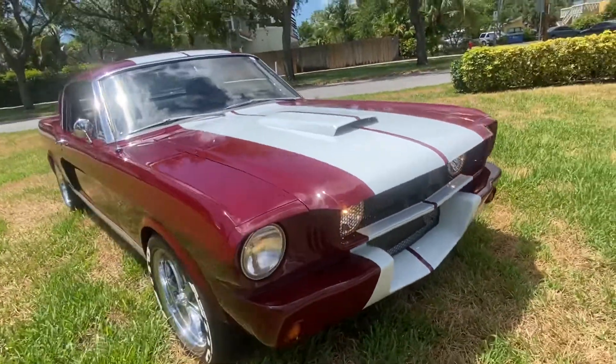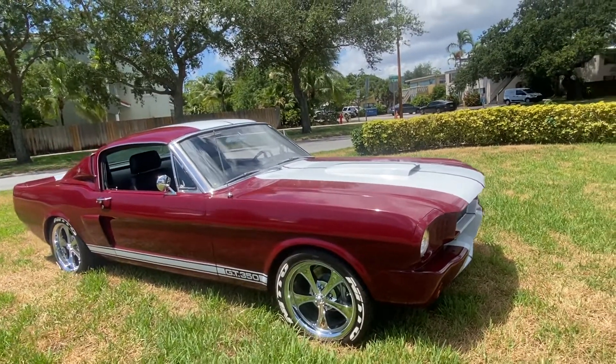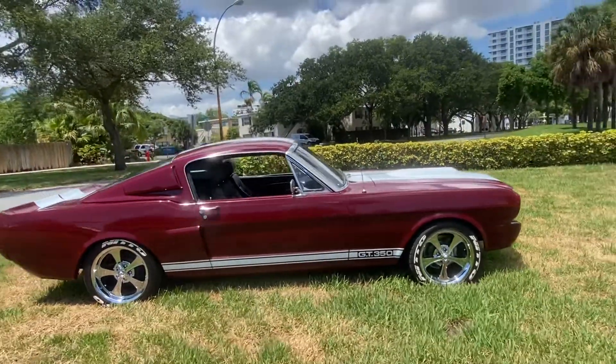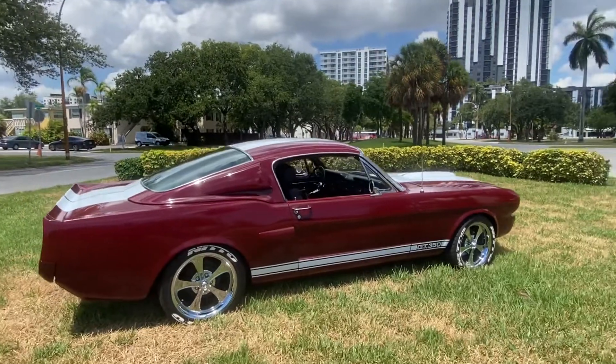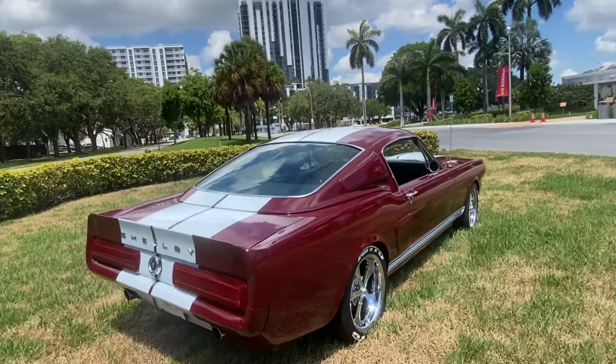Best to pick up the phone and call to buy this beautiful Shelby today: 954-937-8271. Shipping available to most states, four to five hundred dollars. Call now to buy this beauty.